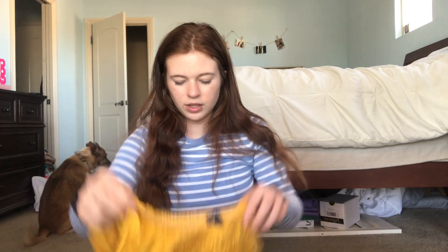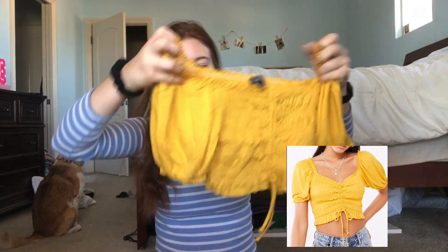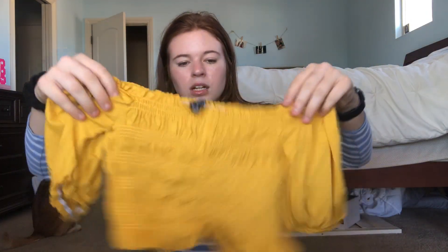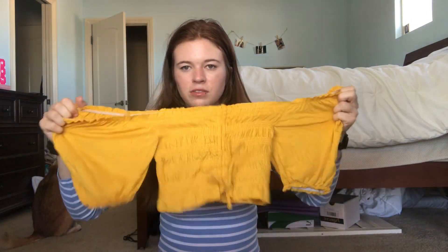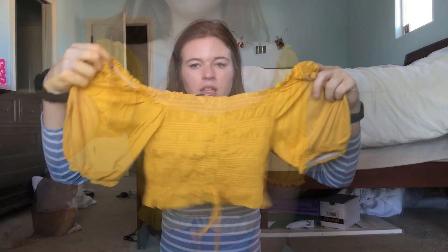Next I got this crop top — off the shoulder, kind of like a balloon sleeve again — and it has a little tie in the front. This is just super cute for fancy events with like a high-waisted skirt, high-waisted jeans, or something. I really like the color.